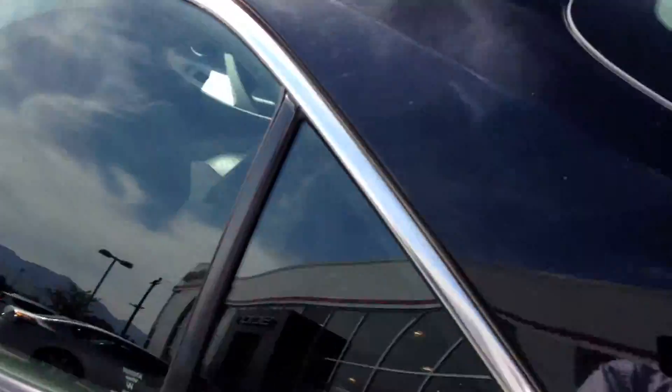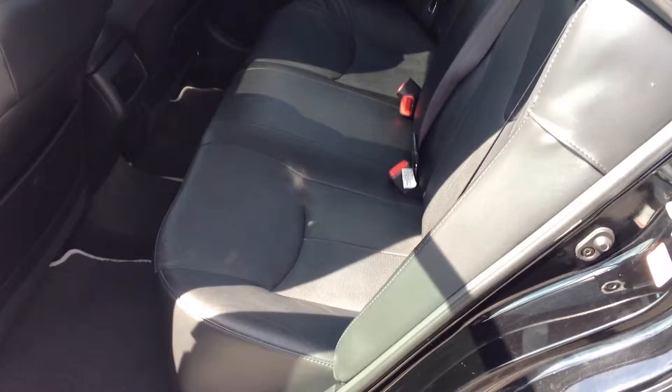We'll walk around and show you the back here. Black on black — a beautiful combination. Black leather interior. You'll see it has been kept relatively well in the back — no tears or gouges in the leather or anything. It really is in quite good condition.